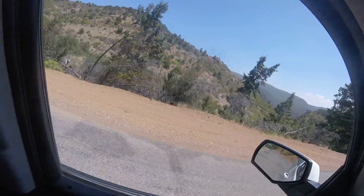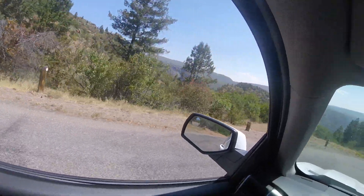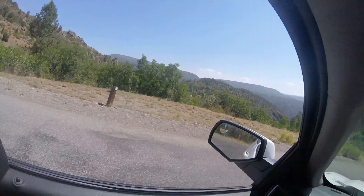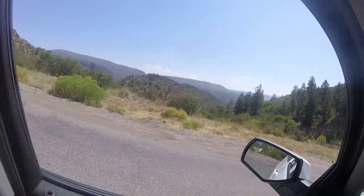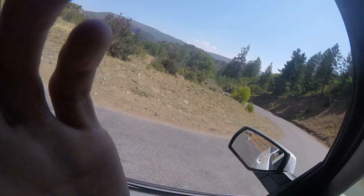This is the Black Canyon of the Gunnison — one of the coolest sites I have been to in the great state of Colorado. I will show you more video when we get to the bottom.